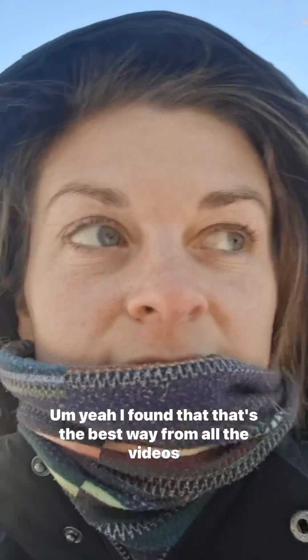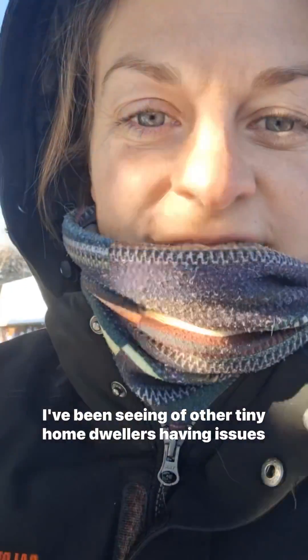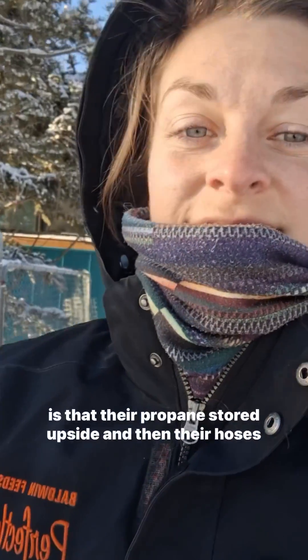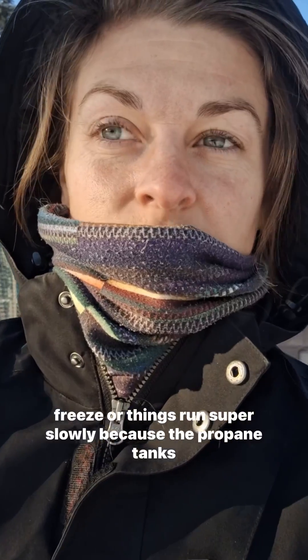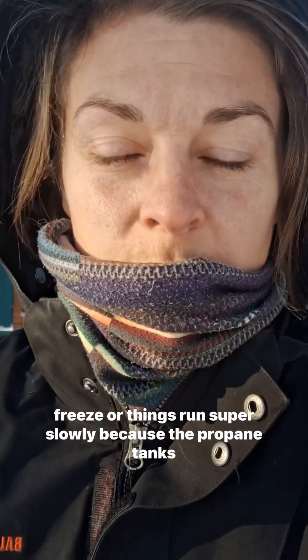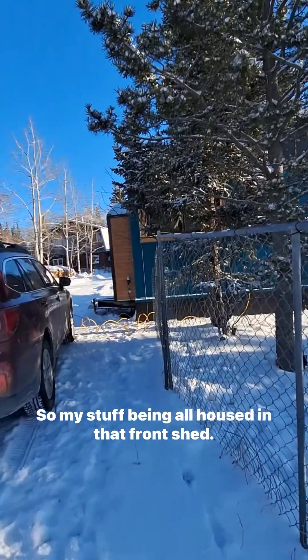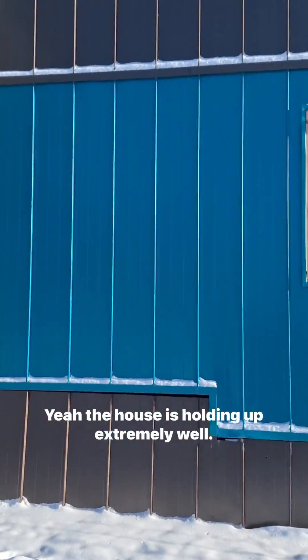I found that that's the best way — from all the videos I've been seeing of other tiny home dwellers having issues with their heat and their propane. Their propane is stored outside and then their hoses freeze, or things run super slowly because the propane tanks themselves are freezing and really cold. So with my stuff being all housed in that front shed, the house is holding up extremely well. The skirting is all on.